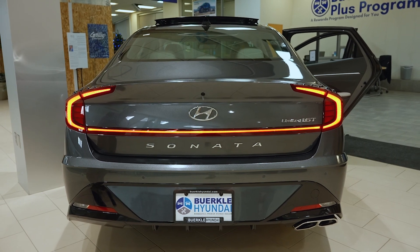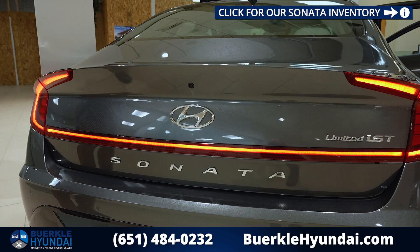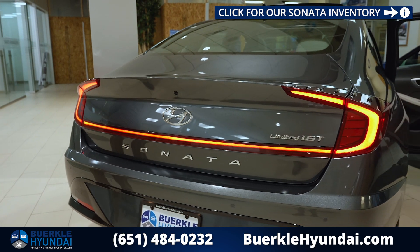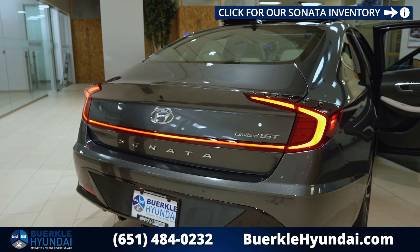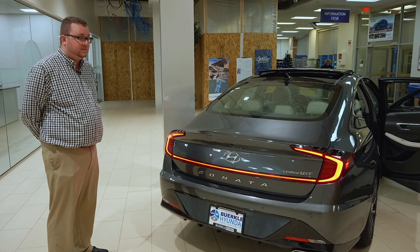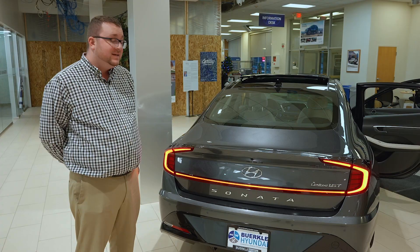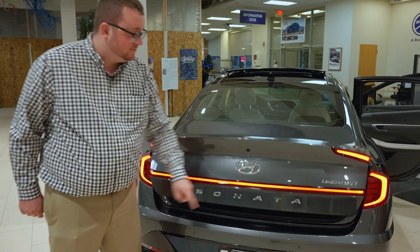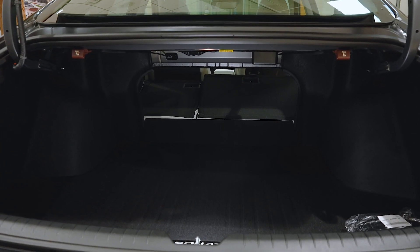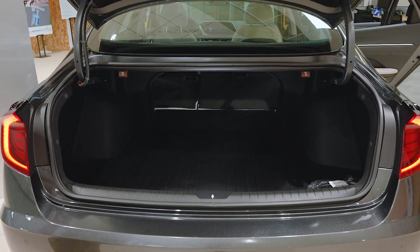You also have standard safety features such as the rear view camera and the rear parking sensors, which are available on the limited trim level. You also have Hyundai's smart trunk, where if you walk up to the rear of the vehicle with your key in your pocket, it will beep twice and pop the trunk open for you — you don't even have to wave your foot under the bumper. Hidden within the emblem is the trunk button. There's plenty of trunk space, and if you need to transport any larger items, you can use these levers to fold down the rear seats in a 60-40 split.